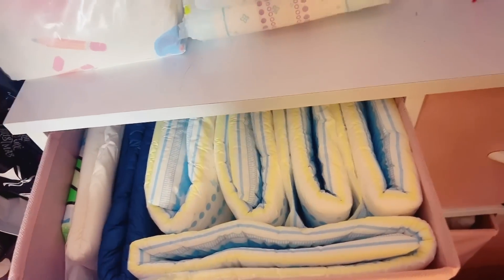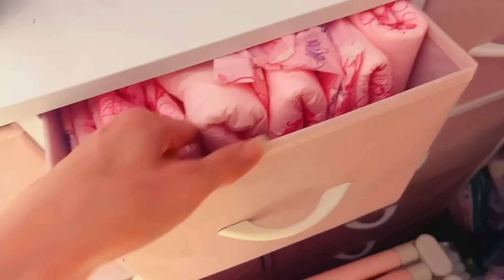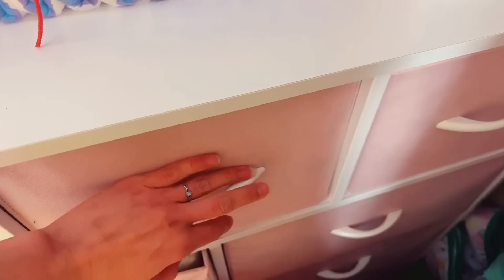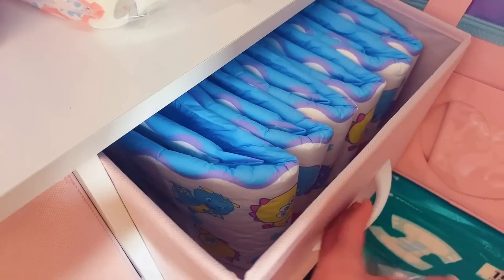And then we have more diapers. This whole thing is diapers. These are DC and Mores. I really like kind of more rare diapies.